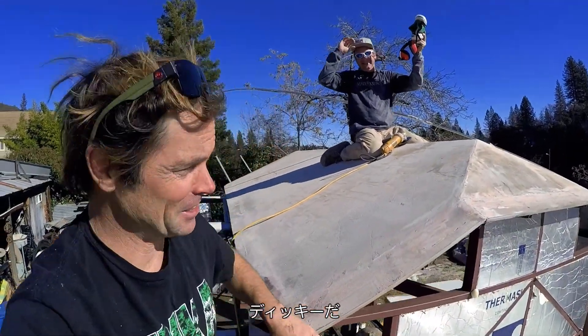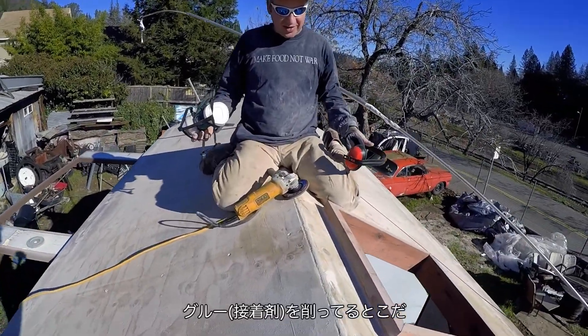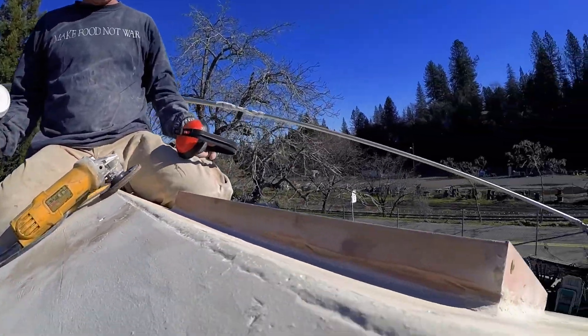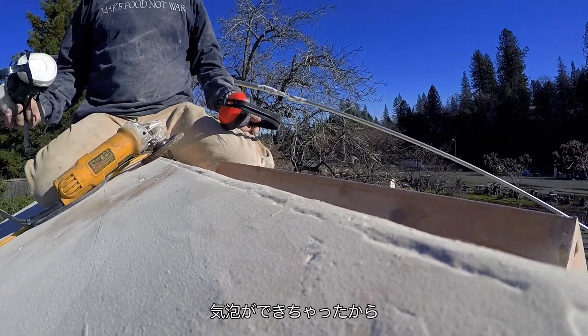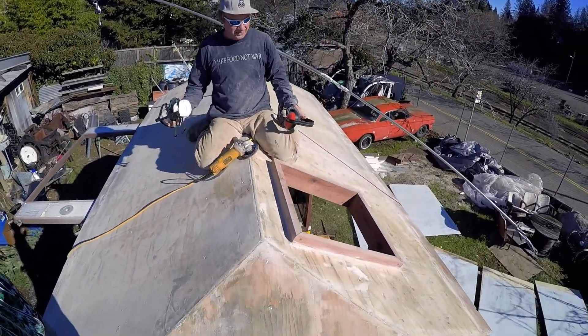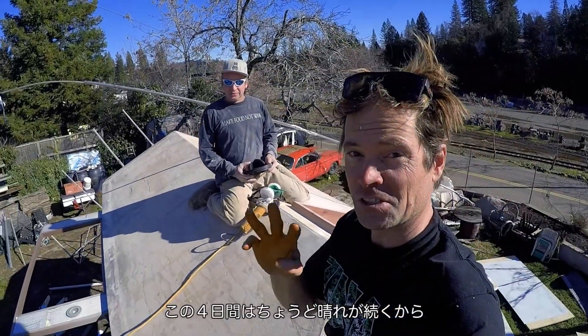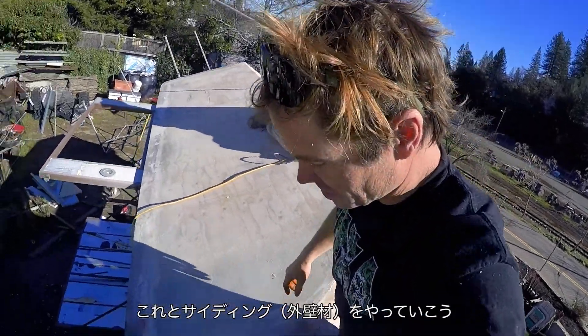Dicky is working on some grinding. We've got a four-day window of sun so we're getting this on and the sodding done.